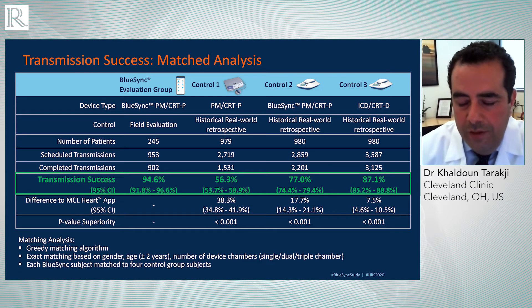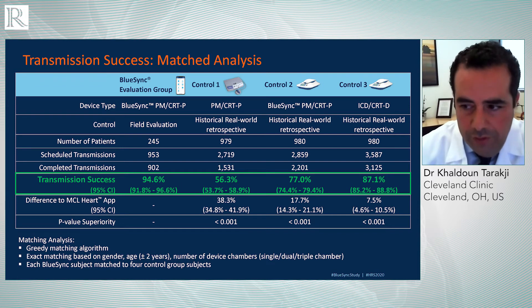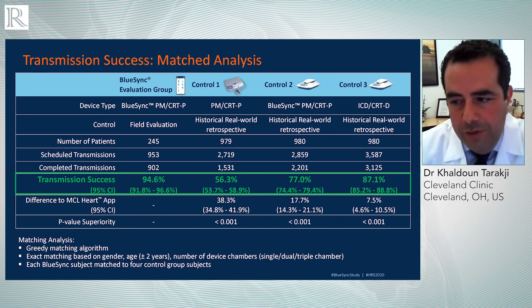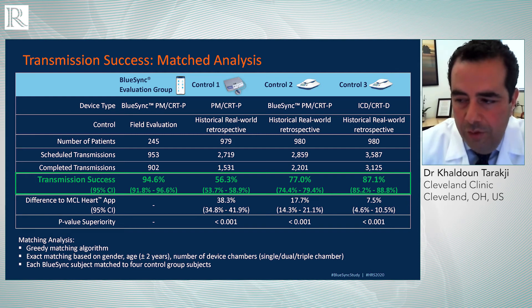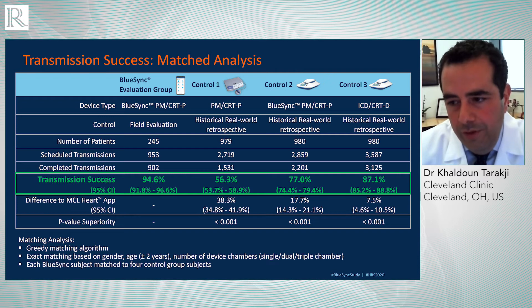We found that the transmission success rate of scheduled transmissions was 94.6% in our cohort, and that outperformed all three groups. In control one — the pacemaker group with the wand — the success rate was 56.3%. The pacemaker group with the wireless transmitter that lives in the patient's bedroom had a success rate of 77%. And the defibrillator group also using the wireless transmitter in the patient's bedroom had a success rate of 87.1%. So it really outperformed all these groups.